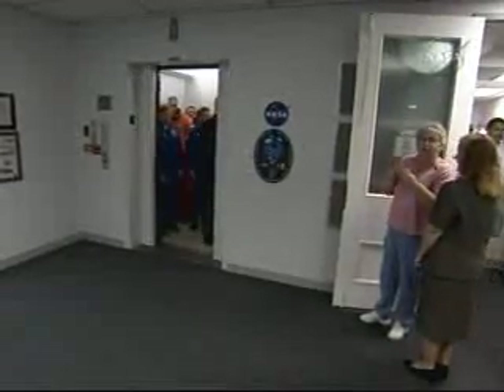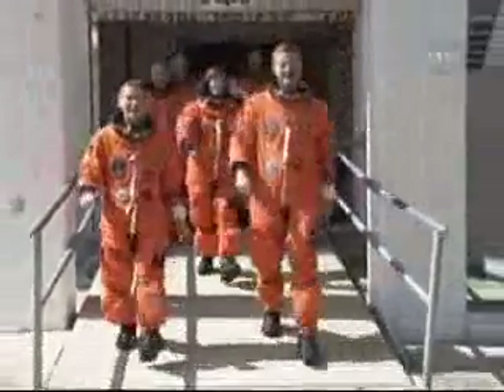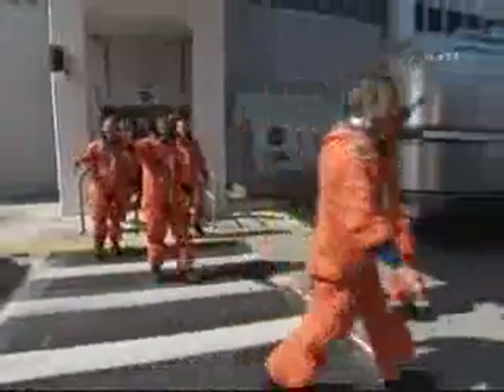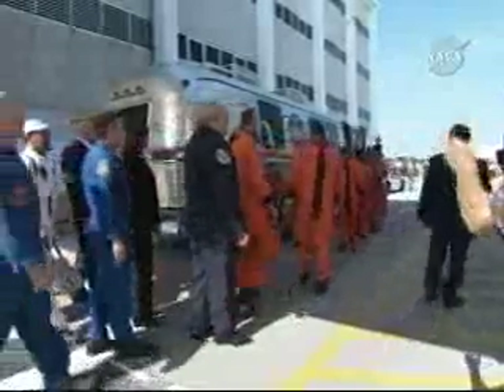Jerry Ross, who runs the astronaut office here at KSC. They are starting down the elevator to the astronaut transfer van. And here are the astronauts now walking out of the astronaut quarters, boarding the astronaut van.